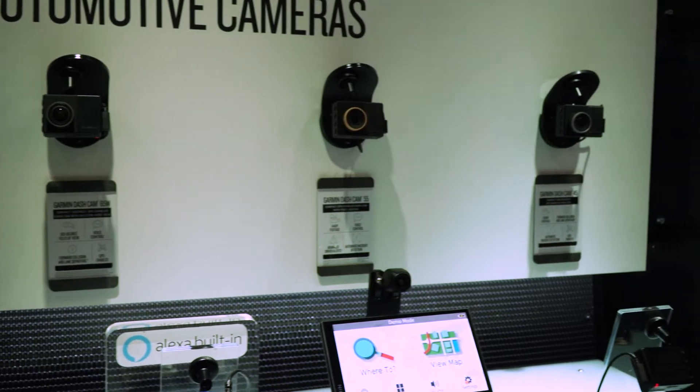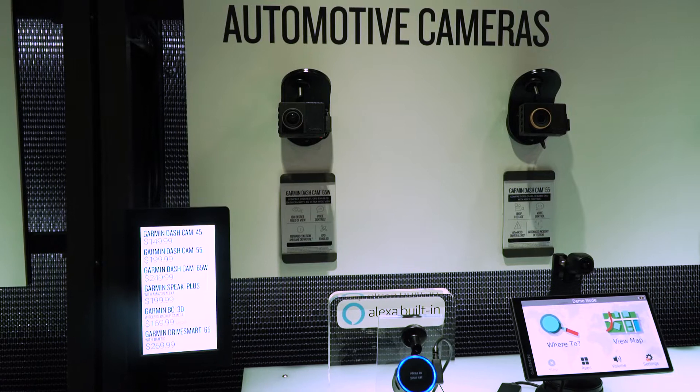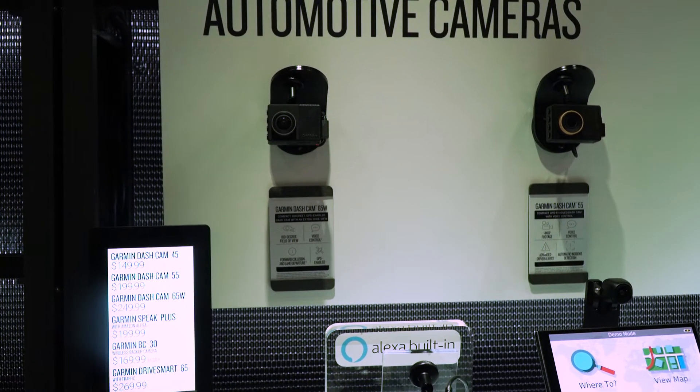And you've got dash cams as well. We have our dash cams here — they're tiny. It's the smallest dash cam ever. And we have a wider one over here; the 65W has a wider view. You just plug it in, connect it to the app, and you can live stream from that.